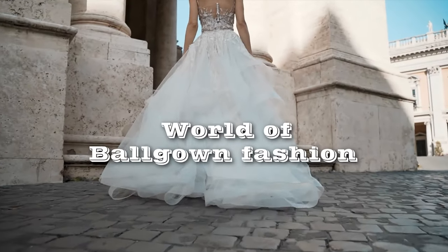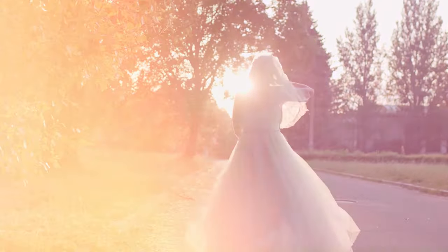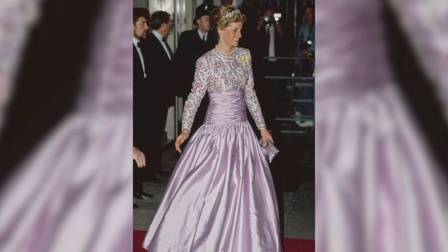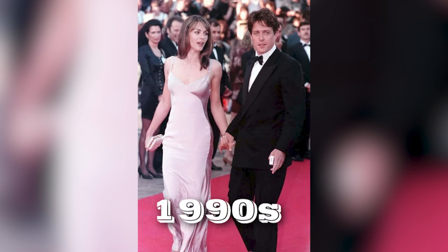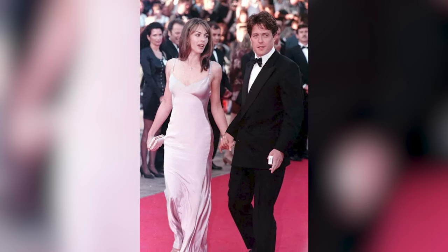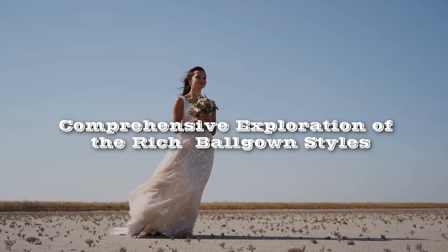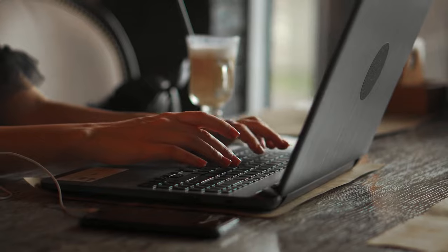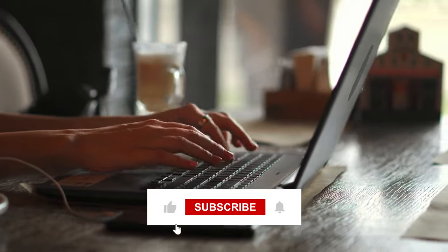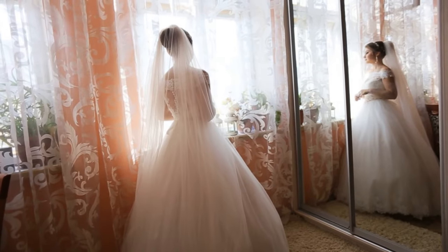As we reflect on this fascinating journey through the ever-evolving world of ballgown fashion, it's clear that each era has left its distinctive mark on this iconic garment. From the princess-like charm of the 1950s to the power-dressing extravagance of the 1980s and the minimalist elegance of the 1990s, ballgowns have mirrored the spirit of their times. Which era's style resonates with you the most? Share your thoughts in the comments below, and don't forget to hit that like button if you enjoyed this immersive journey through the history of ballgowns. Until next time, stay fabulous!